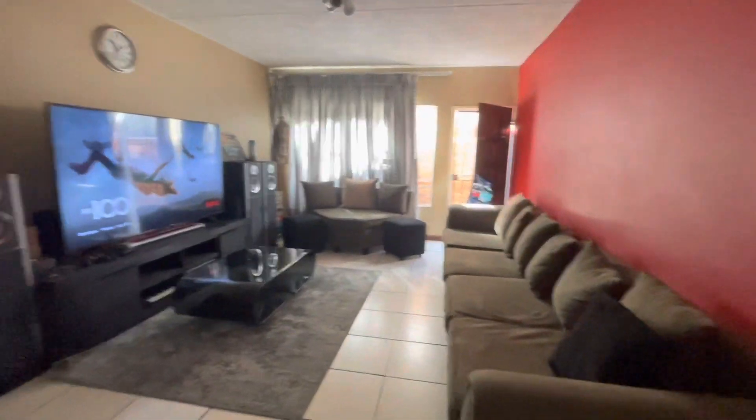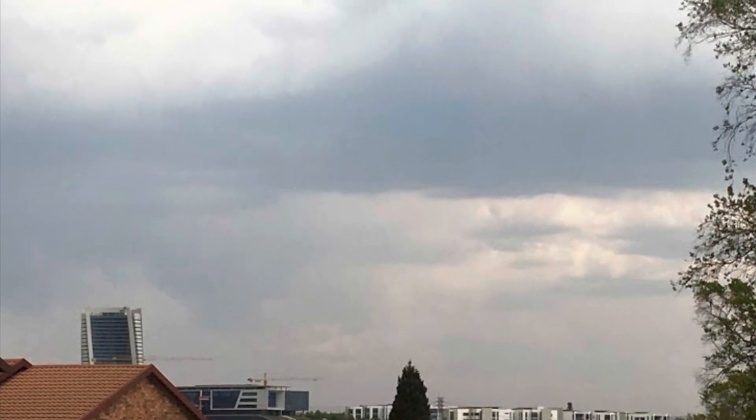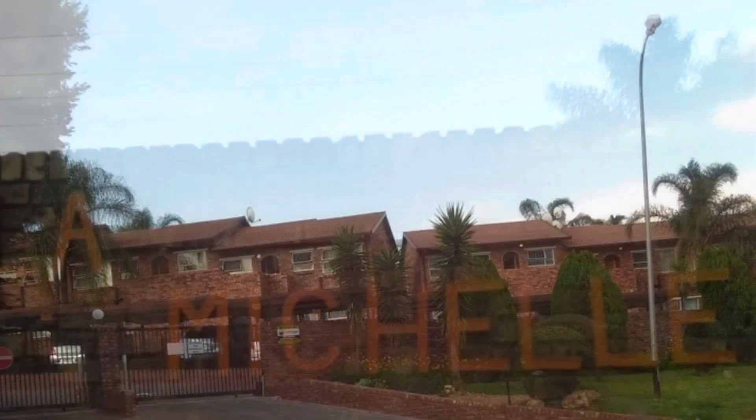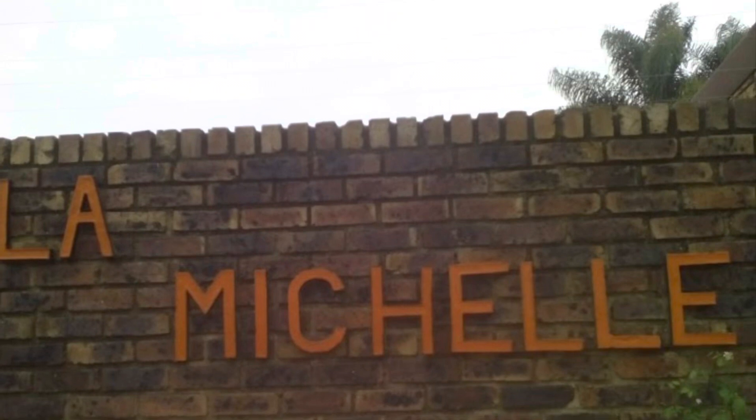So that's about it for this cute little first apartment. Let me know if you'd like to view. Don't forget to like, comment and subscribe, and let me know if you want to go view and purchase this unit.